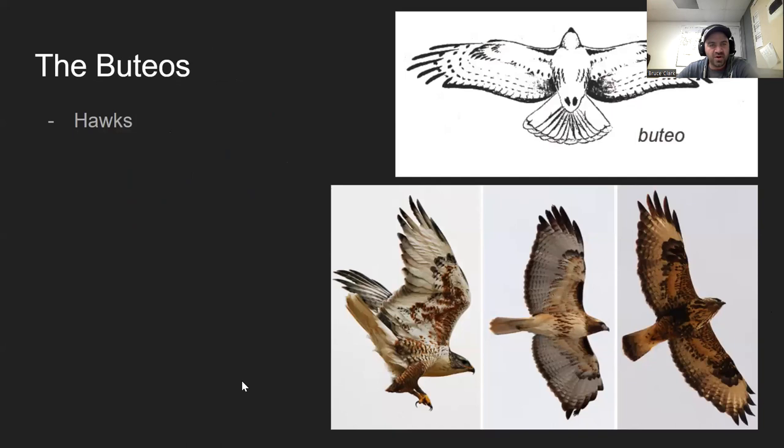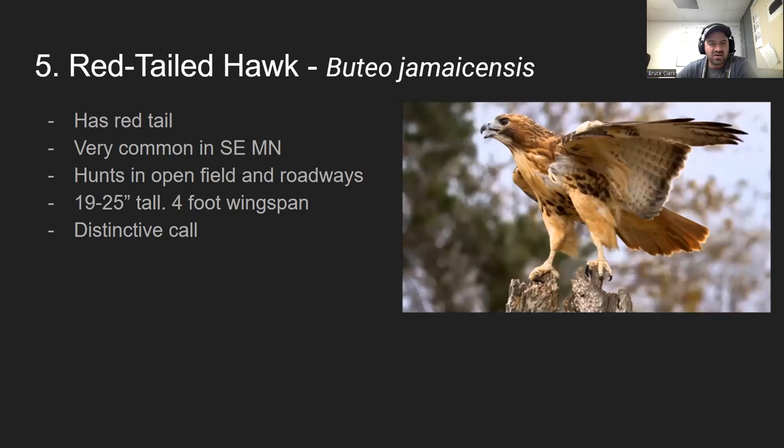Moving on to the buteos — these are the hawks, the next family up. Hawks fly more like fighter jets. They're still very fast, but not as fast as falcons; they rely more on maneuverability versus sheer speed smashing into something.